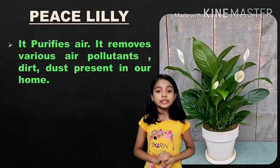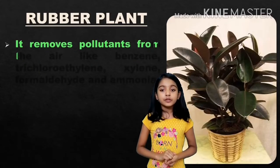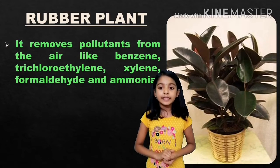Rubber plant: it removes pollutants from the air like benzene, trichloroethylene, xylene, formaldehyde, and ammonia.